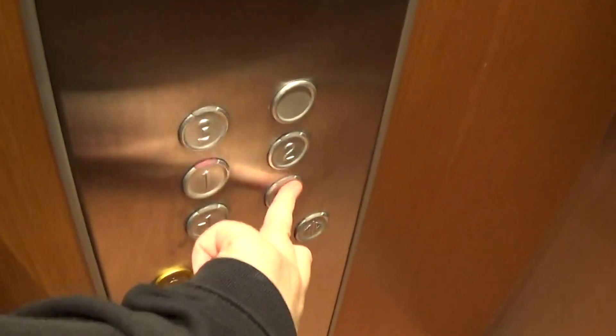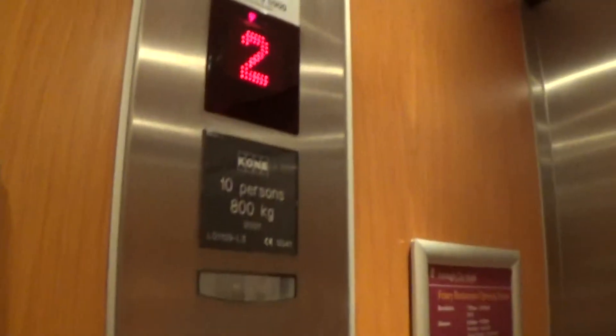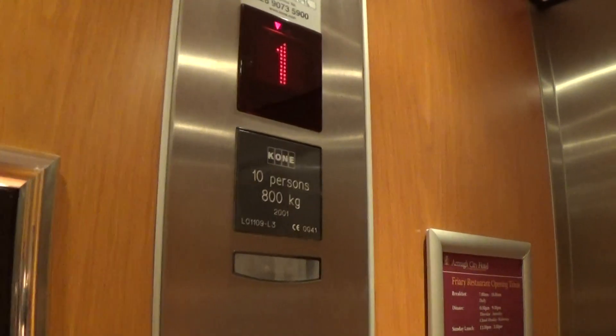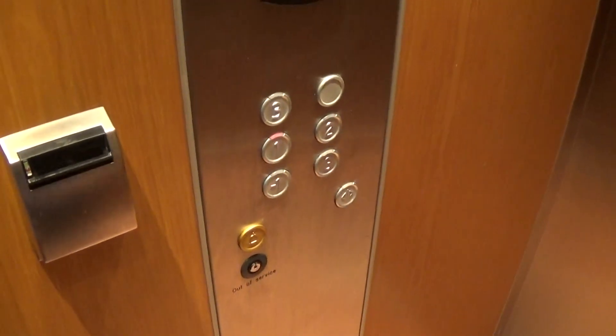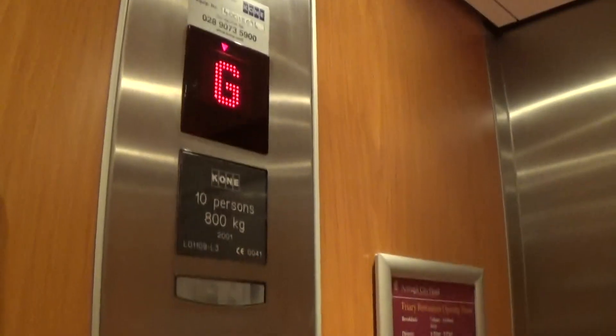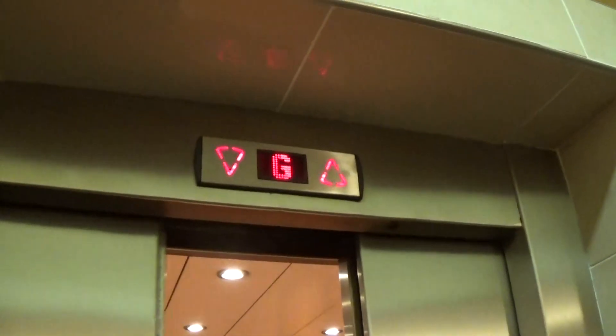Doors open. Let's go back down to G and end the tour. Doors closed but the button doesn't light up. LED light fixtures. Got a poster on the right side, left side, and the right side. Here we are back down at G — old Kone logo again. Buttons burned out at G. And now we can exit. That's it.